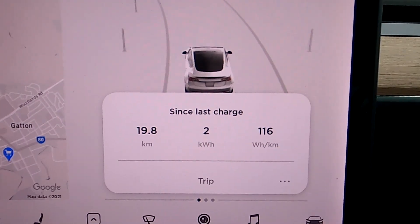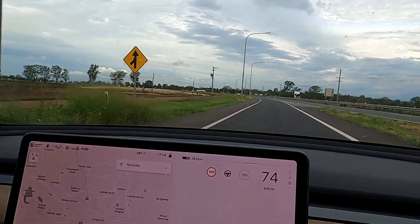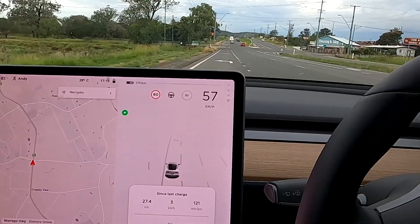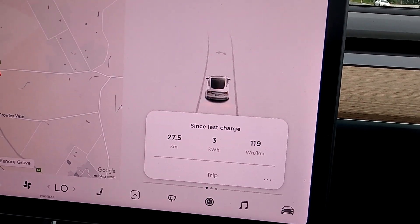It's a bad start to the week - 116 watt hours per kilometer on the display. Now we're entering the highway. There's a truck behind us so I'm accelerating very slowly and smoothly to avoid any peaks while accelerating. It feels a little bit like the good old times with an Outlander PHEV when we were trying to drive as efficiently as possible, saving every little bit of energy.